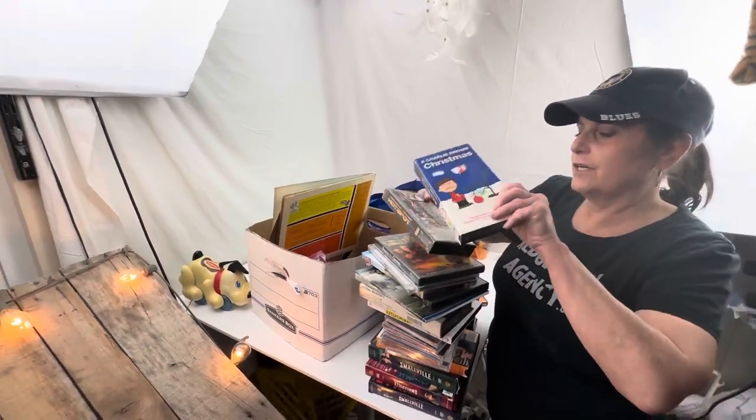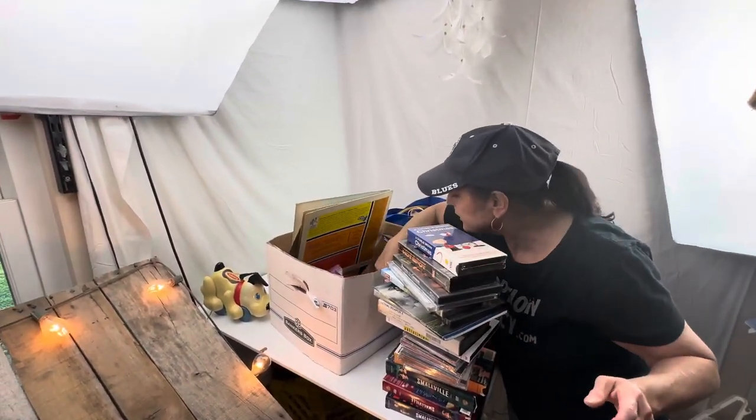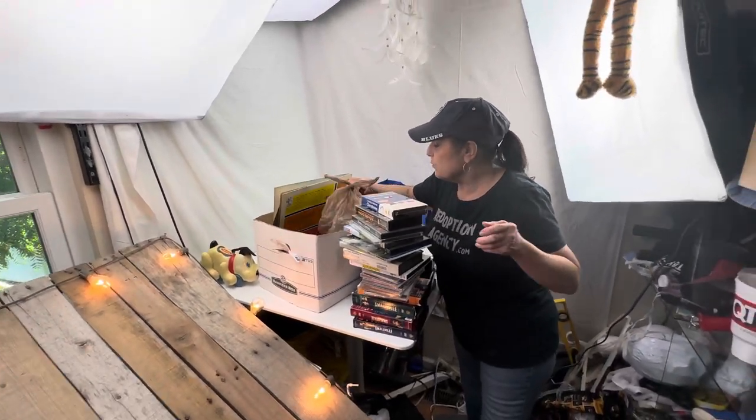Rated R - somebody wrote on that. It's a good yard sale find. There's some more ribbon and a cut.